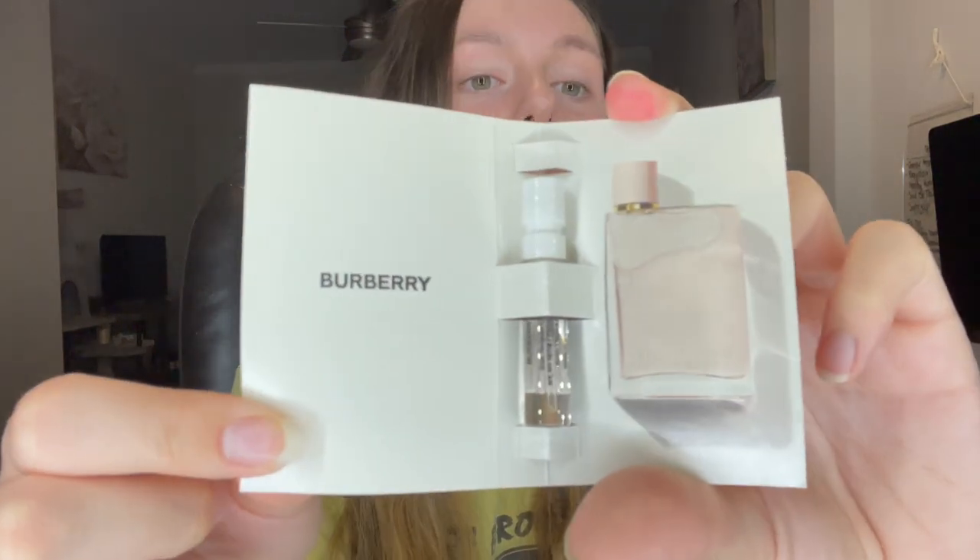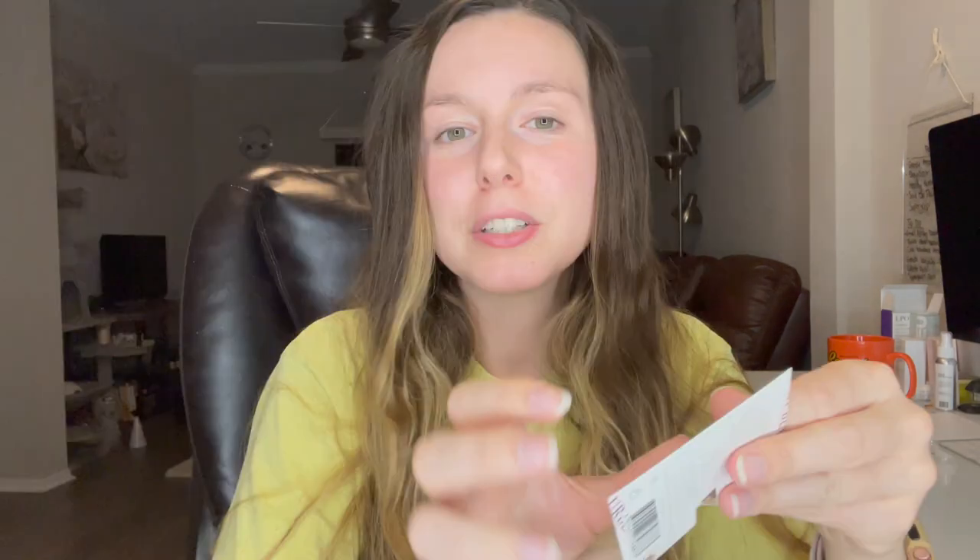The last product in this set is the Burberry Her Eau de Parfum. It is 0.05 fluid ounces — so just a tiny little mini, nice to throw in your bag as long as it doesn't spill. It's your basic average perfume sampler.